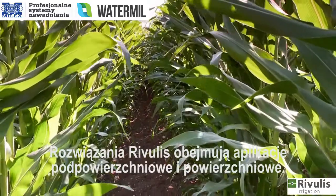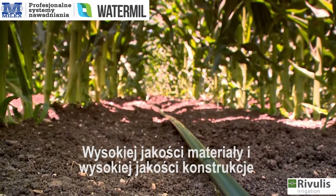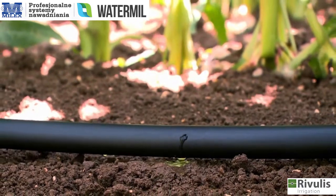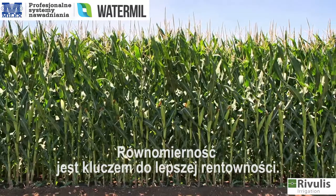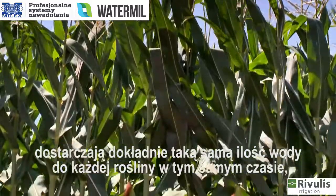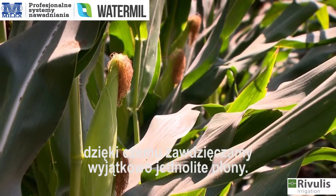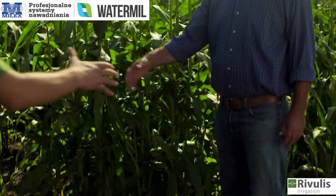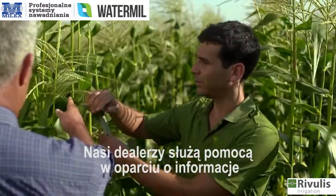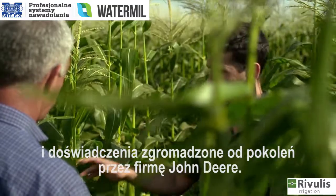John Deere solutions include both subsurface and surface applications. The premium materials and quality construction ensures many years of performance, even in tough conditions. Uniformity is the key to better profitability. Only top-of-the-line drip irrigation systems deliver exactly the same amount of water to each plant, at the same time, resulting in extremely uniform plants. Introducing drip irrigation requires professional support. Our dealers are there to provide assistance based on information and experience accumulated by John Deere over generations.